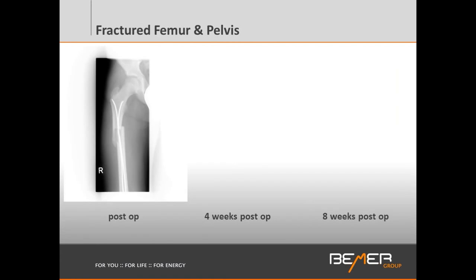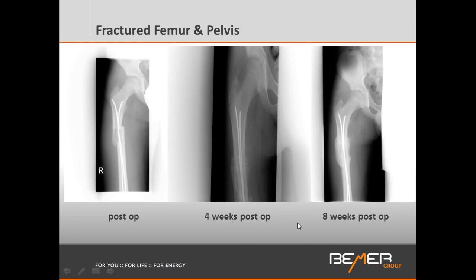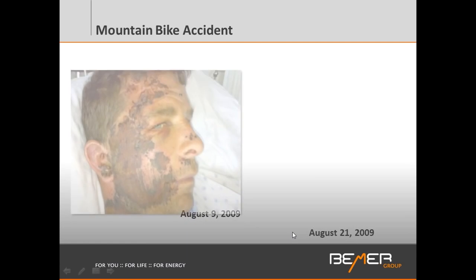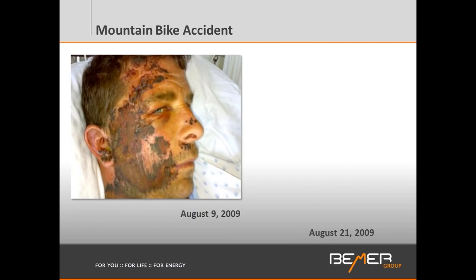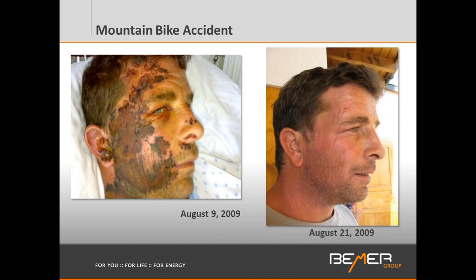Here we're looking at a fractured femur — a complete break in a 16-year-old who had to be immobilized after surgery. Four weeks post-surgery after immobilization, we do not see calcification in the fracture area. Another four weeks later with the use of the Beamer — eight weeks post-surgery — we see complete calcification, meaning healing has taken place. Here, another person had a mountain biking accident and a horrific face plant, and healing takes place with the Beamer in a really dramatic way — looking at only 12 days later, a really dramatic change.